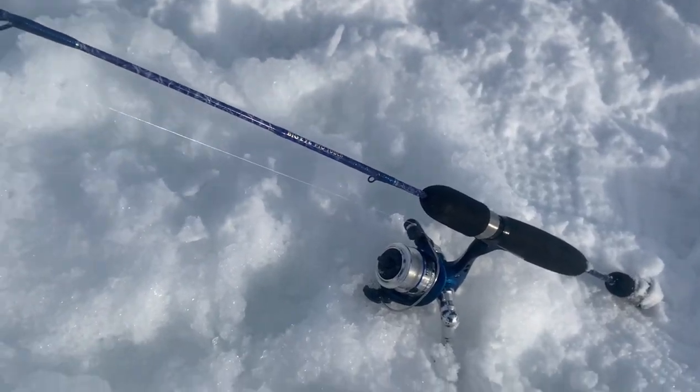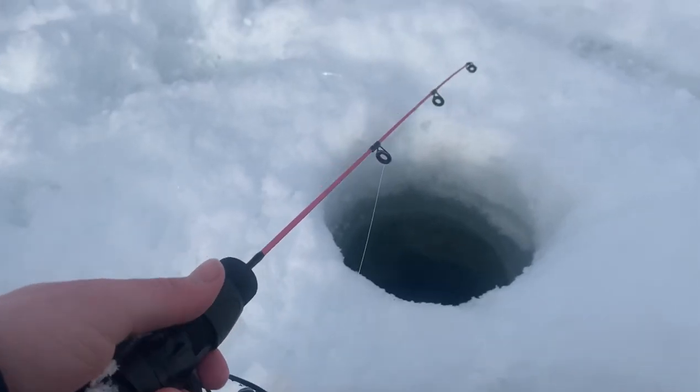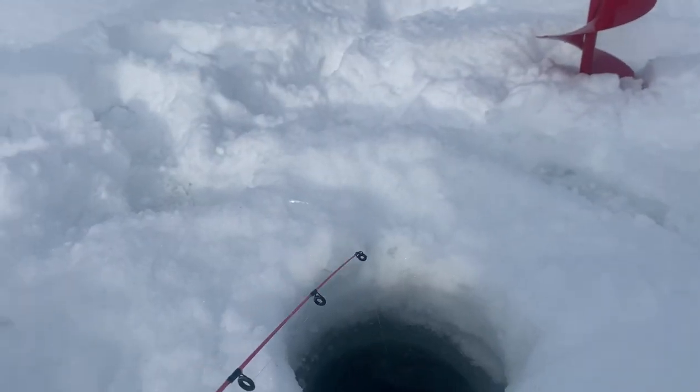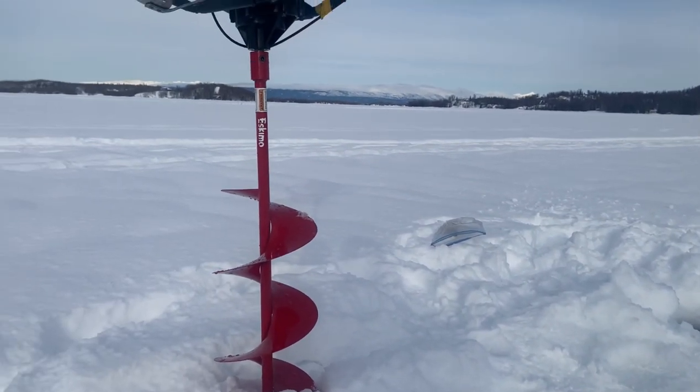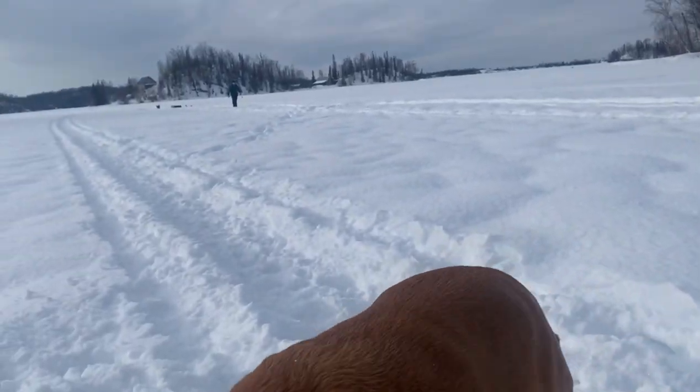Give this spot an hour or so and see if we can get on some eelpout. We've been in the water for about 20 minutes without any bites yet, so we're probably gonna move spots soon. No luck at the first two spots, so we're once again packing up the sled and moving a lot farther out on the lake. Hopefully it's worth the walk.